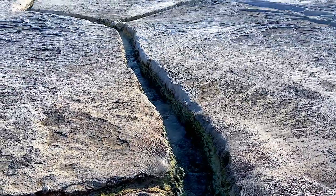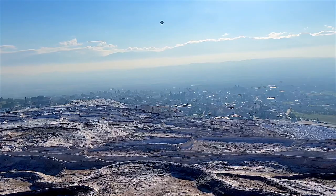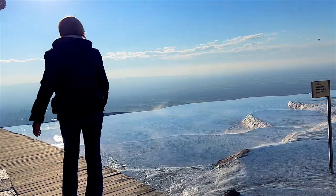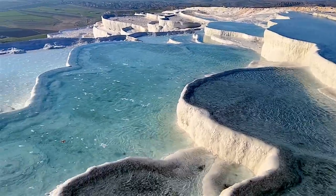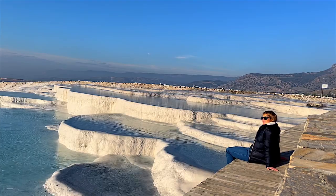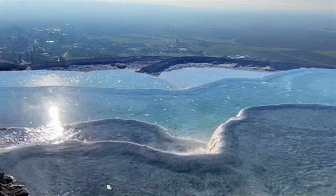According to local legend, Pamukkale's name comes from solidified cotton left outside to dry by giants centuries ago. In actuality, cotton is a staple crop grown widely across the entire region surrounding Pamukkale, which also helped it gain the name 'cotton castle.' That is not surprising, since Turkey is one of the biggest textile exporters in the world.